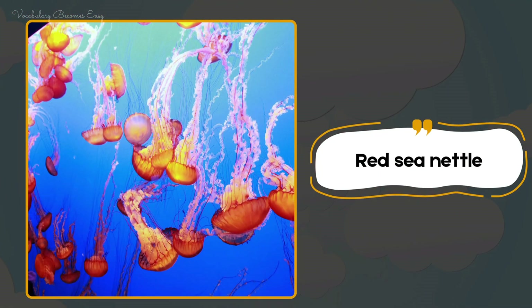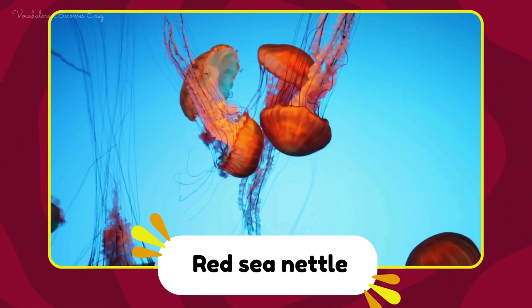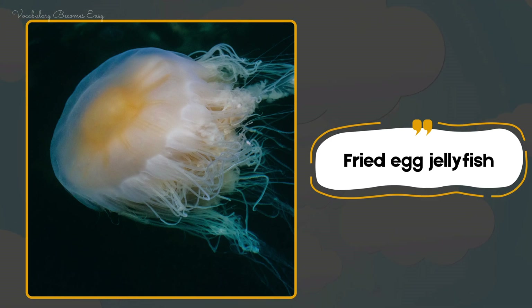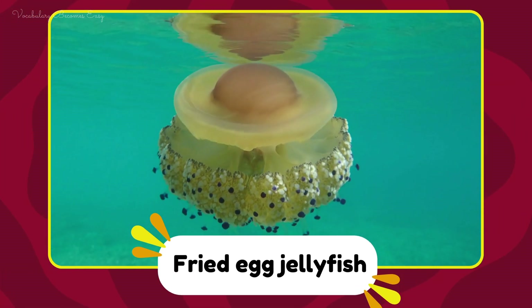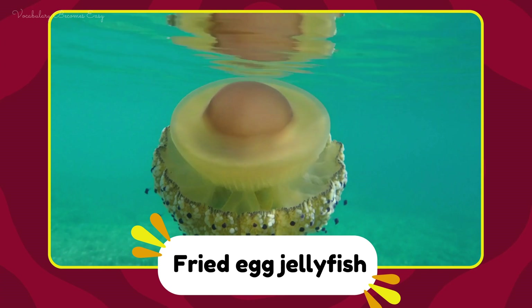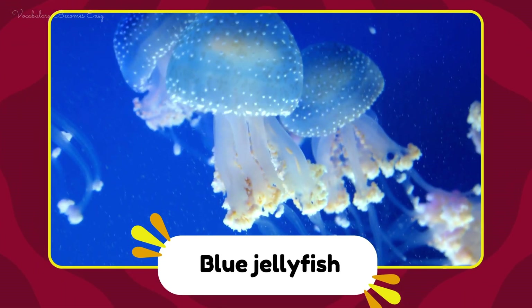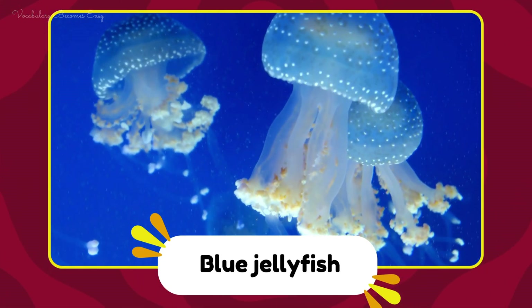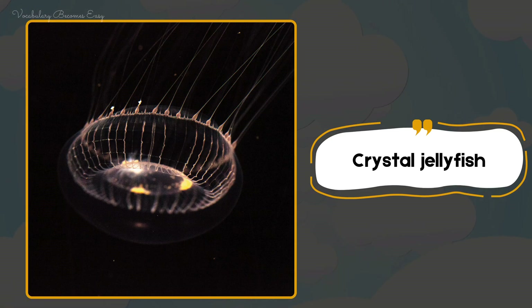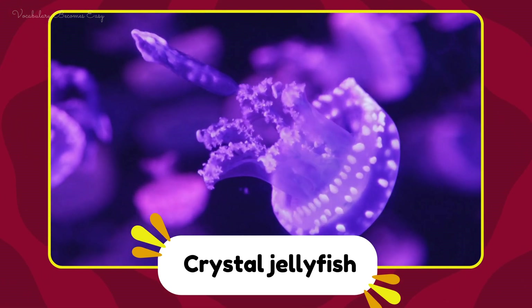Red sea nettle. Red sea nettle. Fried egg jellyfish. Fried egg jellyfish. Blue jellyfish. Blue jellyfish. Crystal jellyfish. Crystal jellyfish.